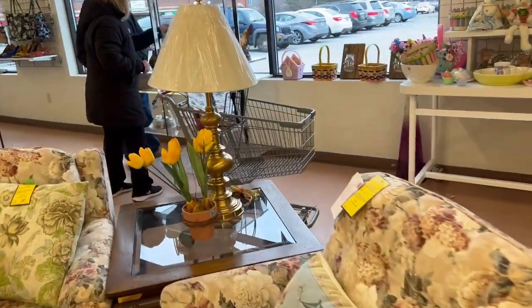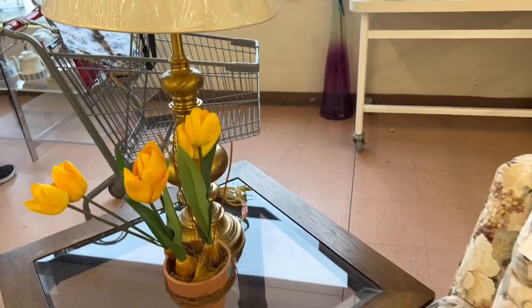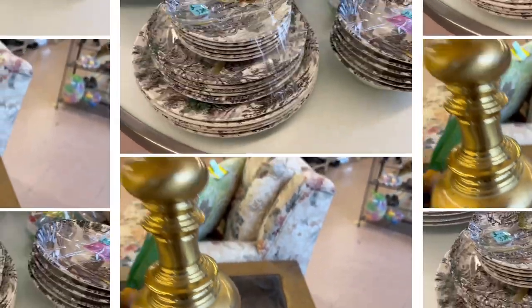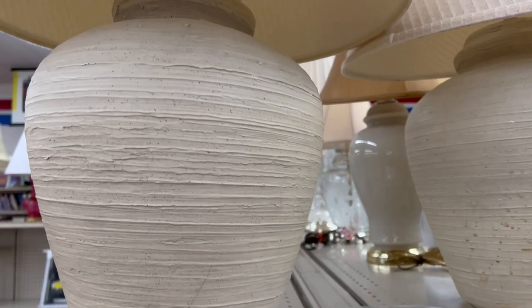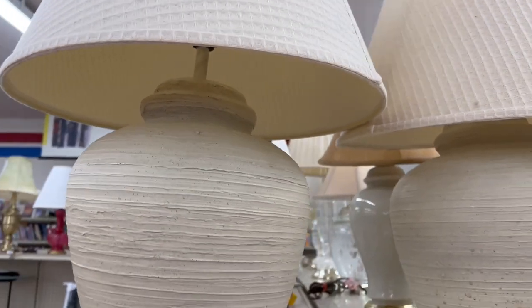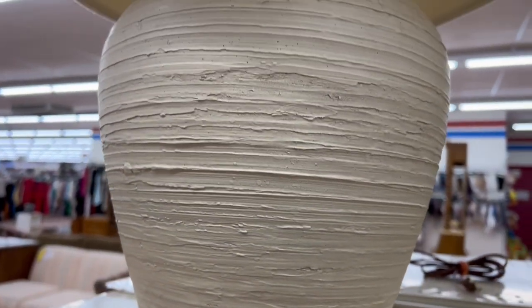Right over here is this brass lamp — I believe this one is vintage, I really love the color of the brass. Unfortunately I cannot find the price. This dinnerware right here, 32 pieces, was $69.99 — for me this is a little bit pricey, so we're gonna leave it. This lamp right here is a very nice lamp and a perfect dupe for a Pottery Barn lamp which is $300. They have two pairs and the two pairs were $25. But a few minutes later I came back and the lamp was gone.